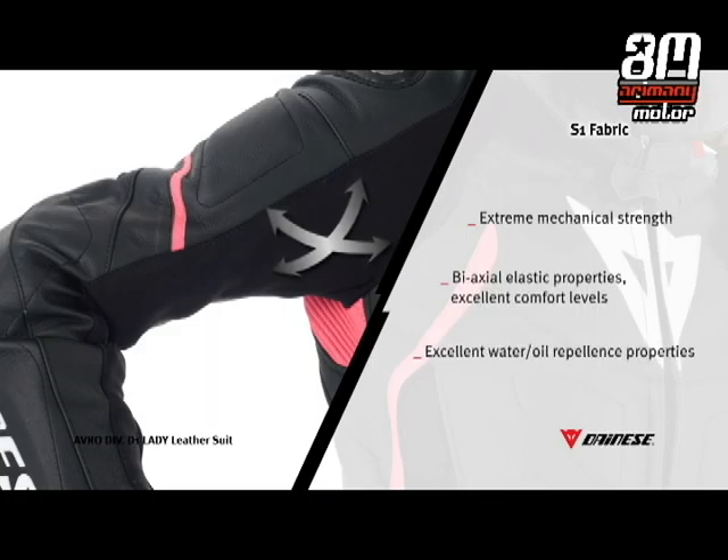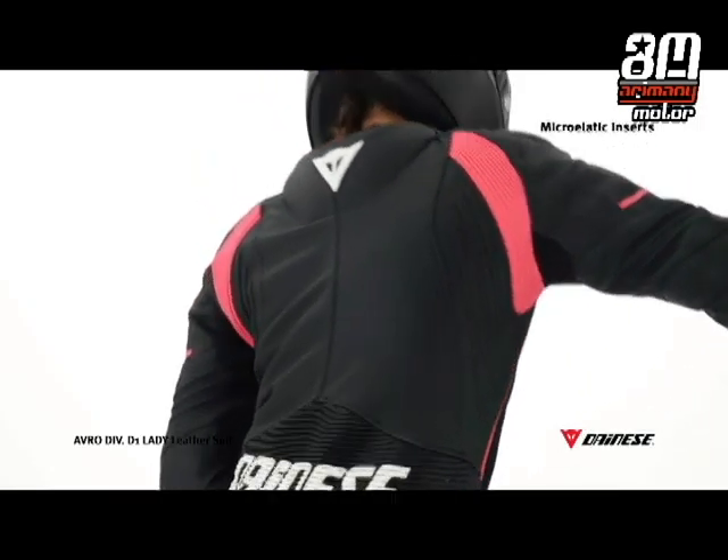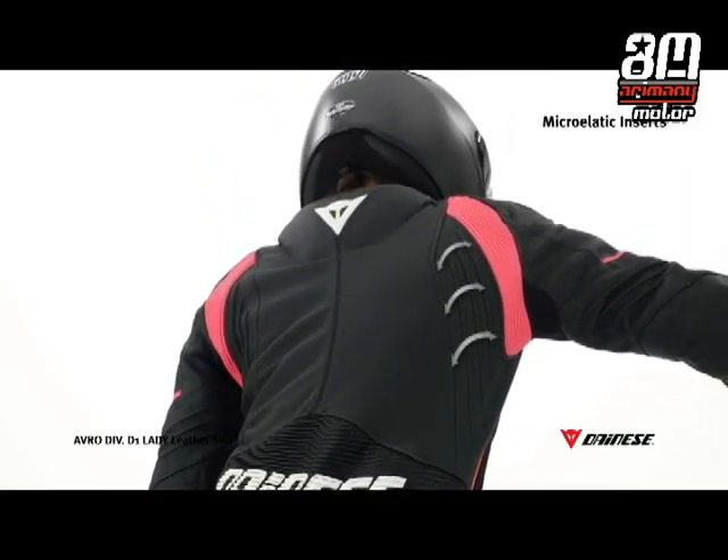The excellent mechanical resistance, as well as oil and water repellent characteristics, are also key technical features of this material. The Avro Div D1 Lady takes rider comfort, appearance and ergonomics to new heights with new micro-elastic inserts.